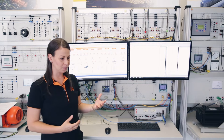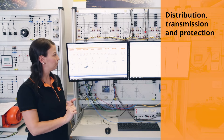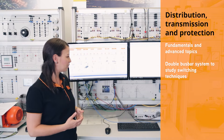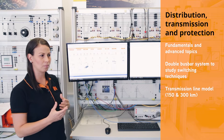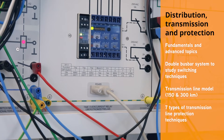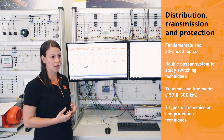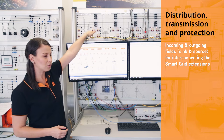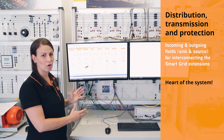We have finished with the generation. Now we move to a new setup which covers three different topics: transmission, distribution, and protection technology. Here on the top we have our double bus bar system, which can be used to investigate different switching techniques. On the bottom we find a model of a transmission line which can be shortened to different distances — 300 kilometers and 150 kilometers — and they can be combined. This is one example of the protection technology relay; we have seven different types of relays used to investigate protection measures for transmission lines. At the end, we can use the double bus bar system to connect the sinks and sources — meaning the generation points and the consumption points. This is the heart of the complete smart grid.